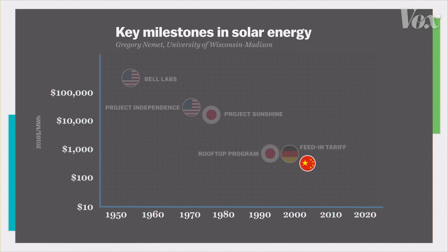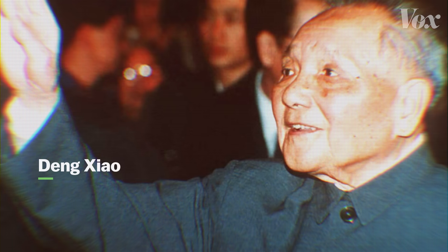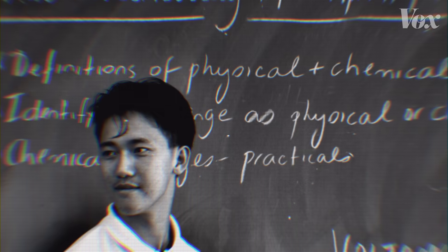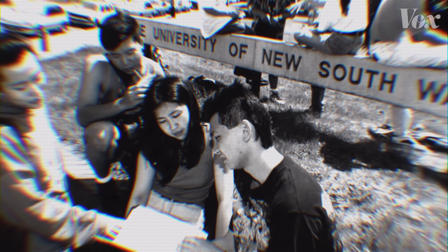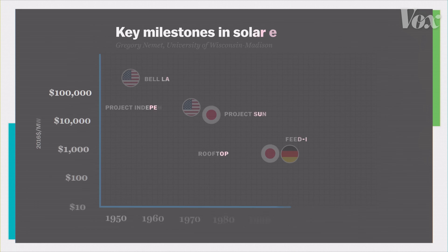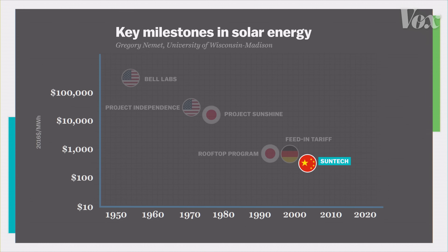Then another country picked up the baton and made solar cheaper than even Maycock could have imagined. It really starts with Deng Xiaoping in the 1980s, who had a plan for a thousand Chinese students to go abroad and come back and see what they learned. One group went to the University of New South Wales in Australia, where they worked with a team producing some of the most efficient solar cells in the world. After a few years, one of those students went back to China and opened up the country's first commercial solar manufacturer, SunTech, in 2002. With the new German law in place, the company had great success selling solar panels to Germany, and SunTech's success attracted competitors, which helped drive down prices.